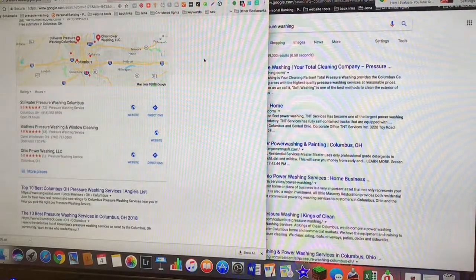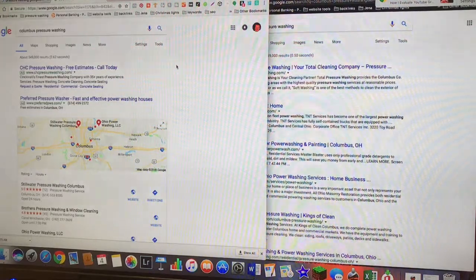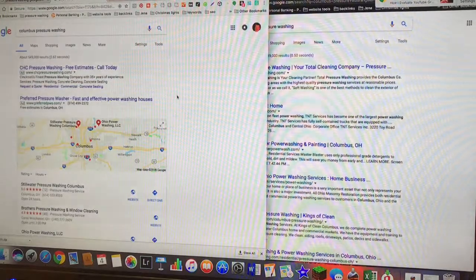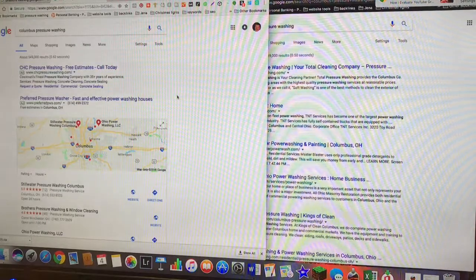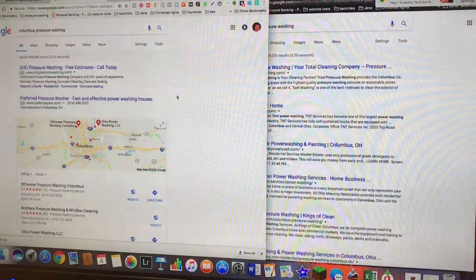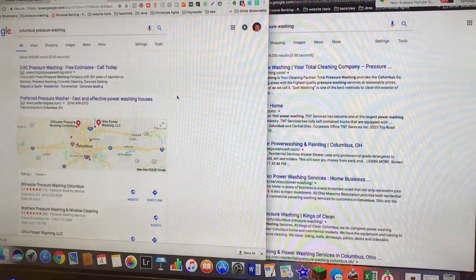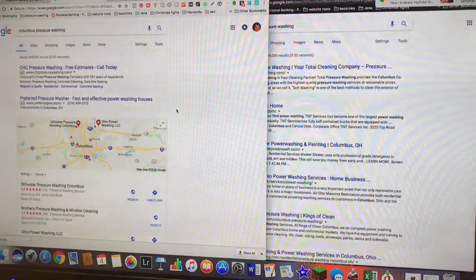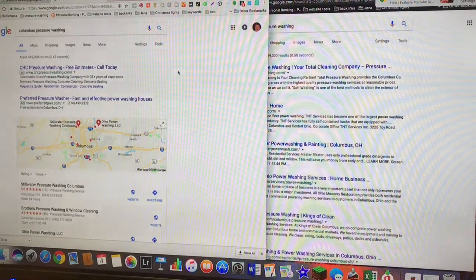Here we have my normal Chrome browser — this is what I use all the time. I'm doing the Columbus area just because in the Cincinnati area I'm number one and I couldn't find any really big differences. I don't search a lot in Columbus, but there's been a lot about Perfect Power Washing and we have a friend that has a business up there, so I'll show you how much of a difference this makes.